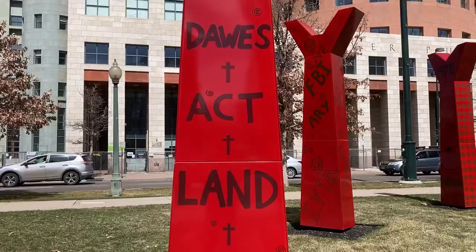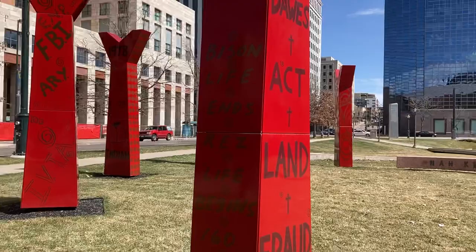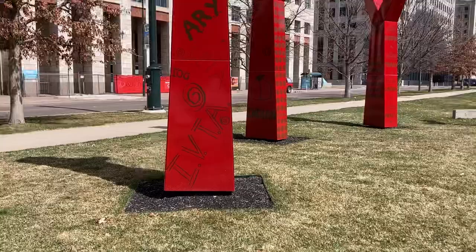A reference to the Dawes Act — land and fraud — the Dawes Act in Oklahoma, a further attempt by the federal government to dispossess Native people of their land. 'Bison life ends, res life begins.' '160 acres, plow and poverty.'